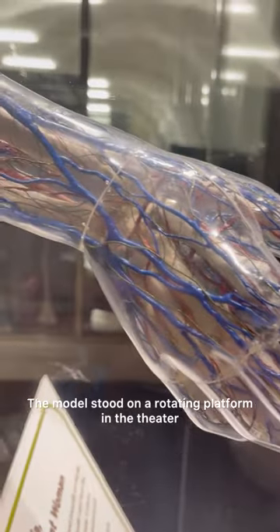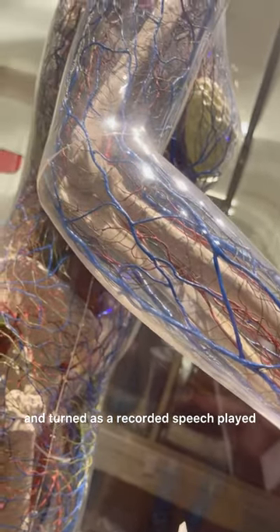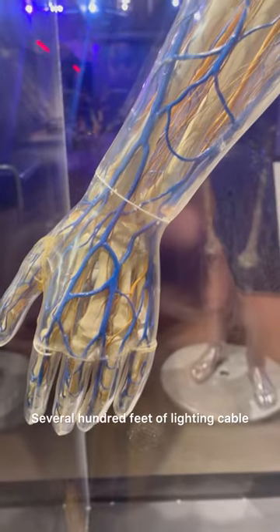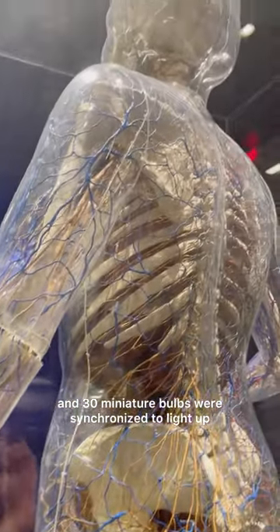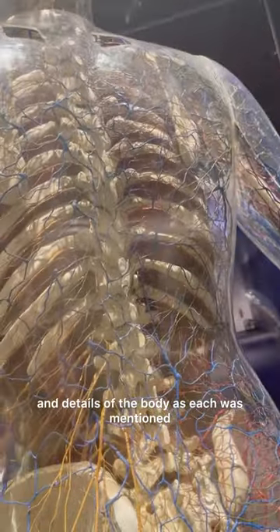The model stood on a rotating platform in the theater and turned as a recorded speech plate explaining the different parts of the body. Several hundred feet of lighting cable and 30 miniature bulbs were synchronized to light up and show the different organs and details of the body as each was mentioned.